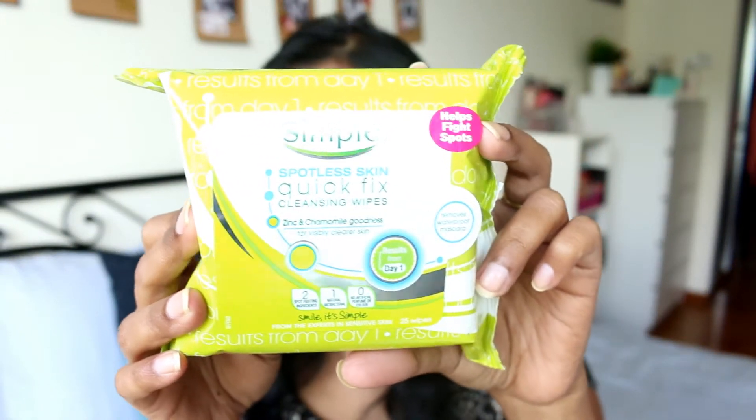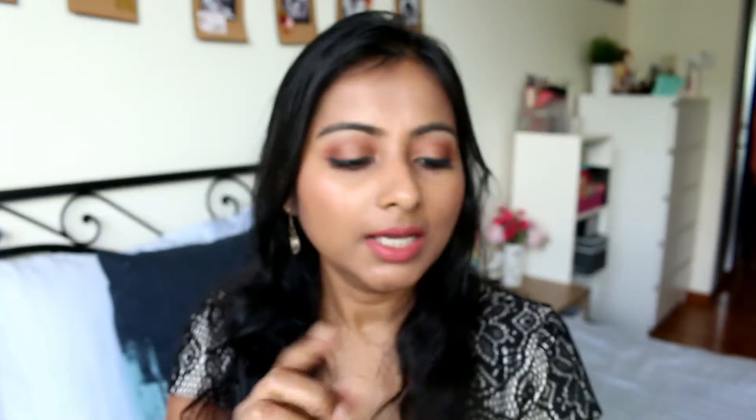The next thing I got is the Simple Makeup Cleansing Wipes. This is a different variant — I've used one other variant and that one was really nice. This one is with zinc and chamomile, and it's supposed to give your skin spotless, quick-fix cleansing. It removes waterproof mascara as well, so I'll let you guys know how these cleansing wipes are.